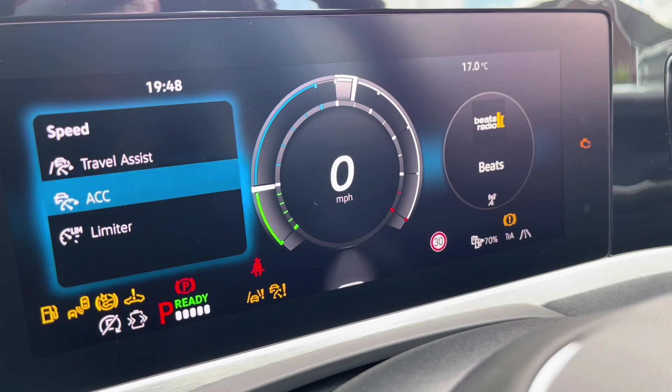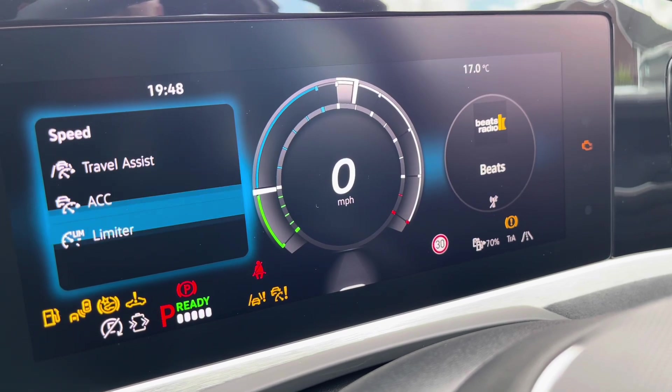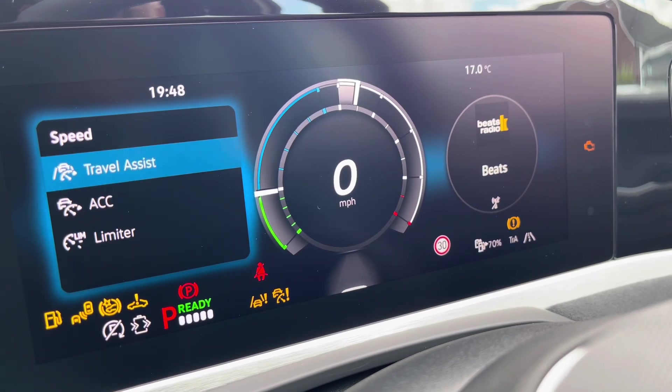We also have adaptive cruise control to keep you at a safe and consistent speed whilst travelling on the motorway, ensuring confidence, safety and a layer of comfort.